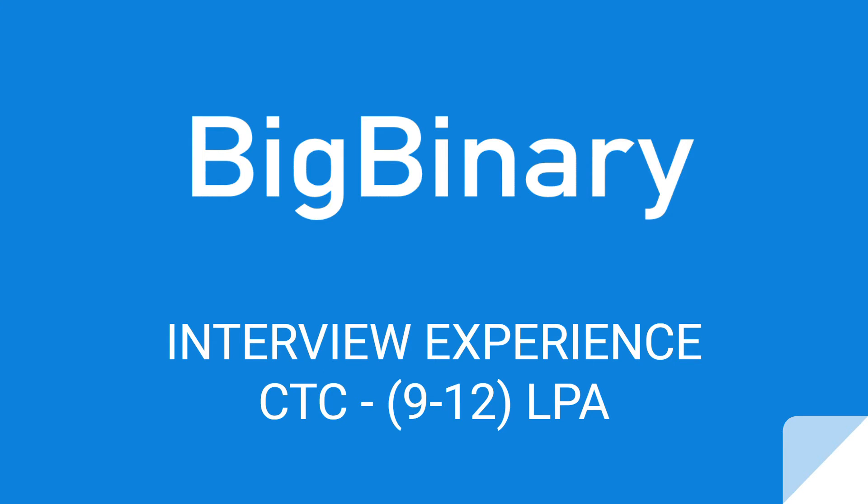Hey guys, welcome back to placement.com. Today I'm sharing my BigBinary interview experience and how I banked an offer for 10 lakhs per annum. Before starting, the video in the top right corner of your screen is most important for you, as it contains some important links in a document which I referred to crack all the interviews. So let's get started.